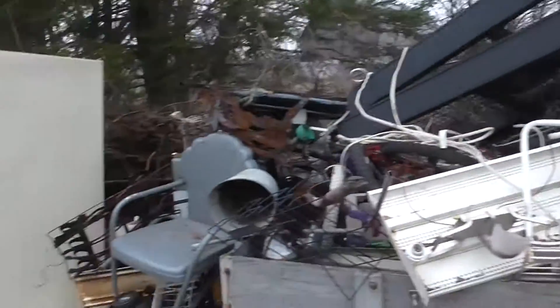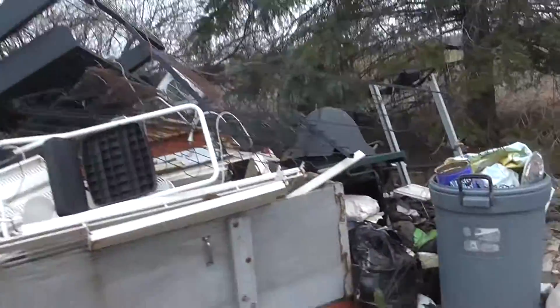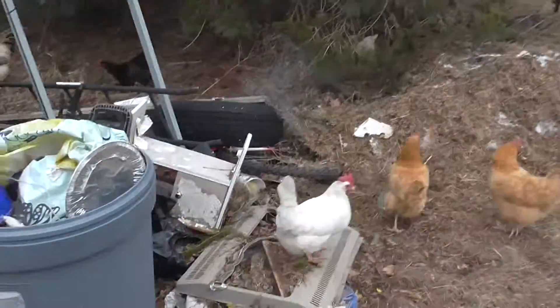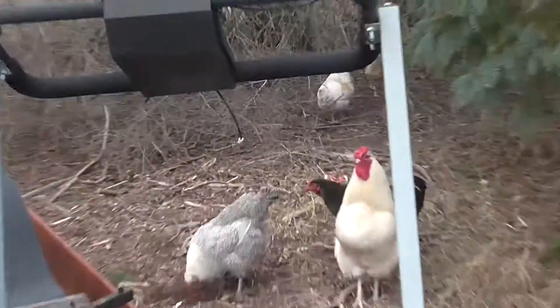Chickens and scrap metal. I'm going to load up this scrap metal somebody's given me. I've got to load it up in the truck. I just thought we'd check out these chickens. Look at them. Hopefully they don't try to get me. That's a big rooster.